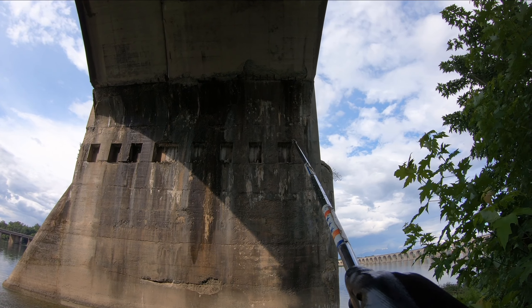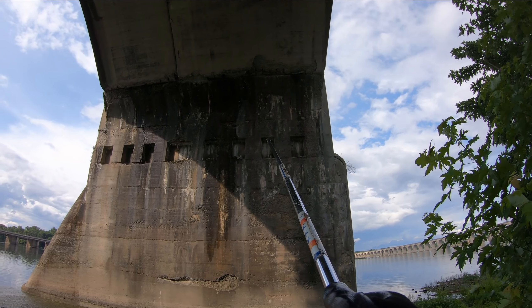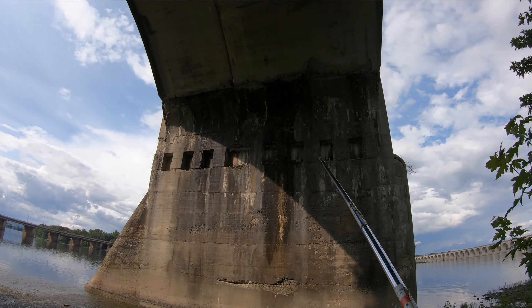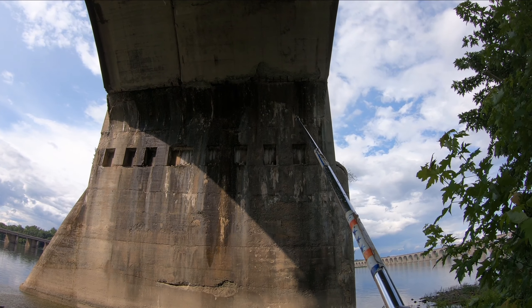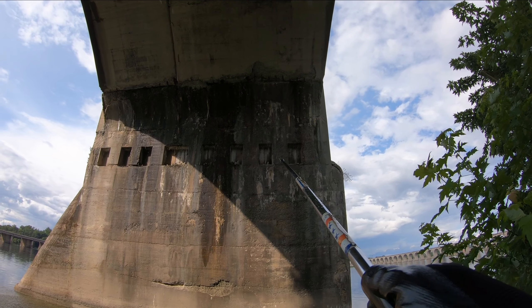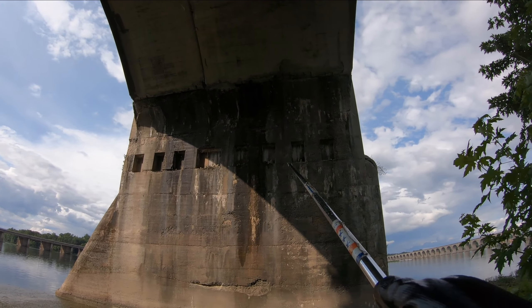So there are these little recessed pockets — 1, 2, 3, 4, 5, 6, 7, 8 — there are 8 of them. And inside those pockets are soda straws — sorry, stalactites — and there are actually stalagmites on the bottom too.